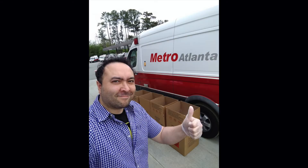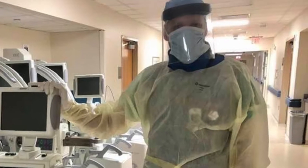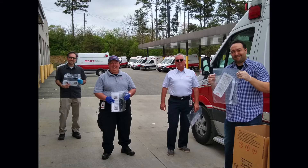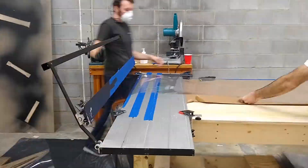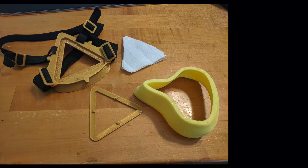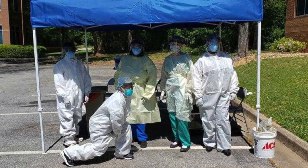We have already produced and delivered to Grady Hospital, Emory Hospital, Northside, Kennestone, and Gwinnett Hospitals, and we are adding to that list every day. Volunteer makers are working together to produce face shields, intubation enclosures, N95 masks, and medical gowns for our Atlanta metro hospitals.